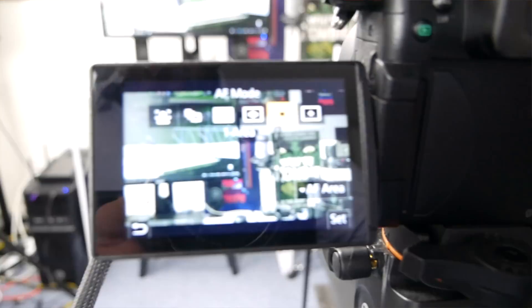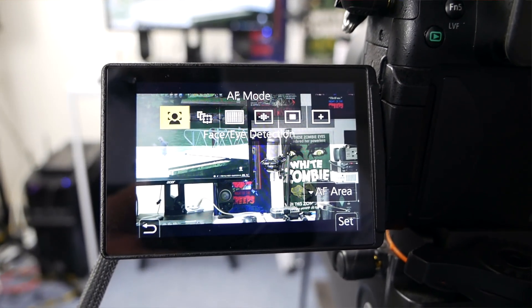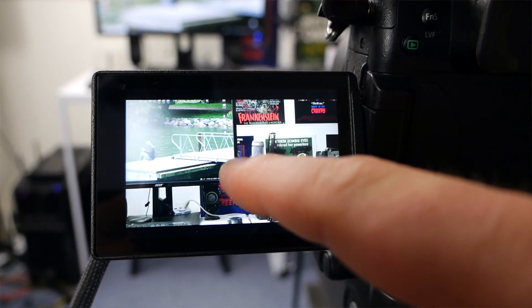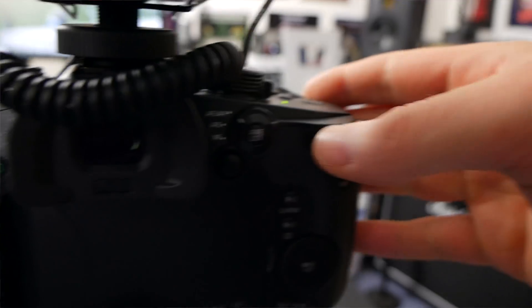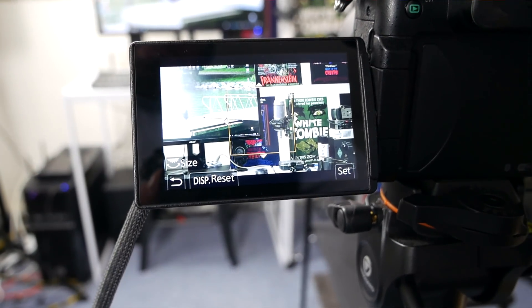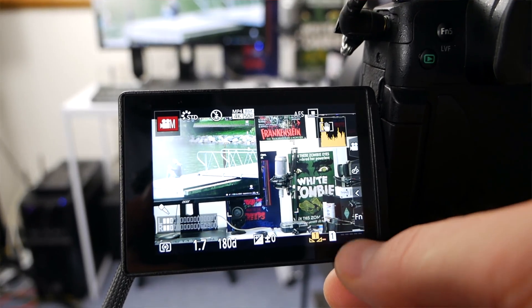I'll show you some b-roll of that as well. But overall this works, and like I said, if you're using the 12-60 kit lens or one of the other lenses with a wider angle it tends to be even more reliable. I do a lot of guitar videos on another channel — I've got over 2,500 videos on that channel — and being able to move, say, a guitar in and out of focus is pretty cool.